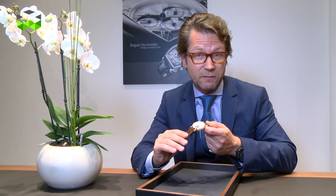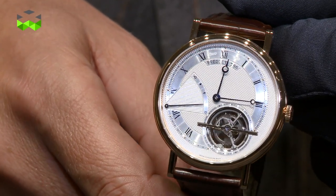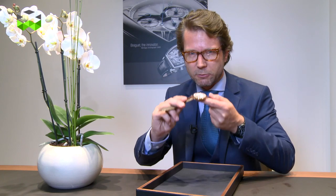The price of this watch is set at 146,000 Swiss francs, including taxes. And now you are going to see something totally crazy.